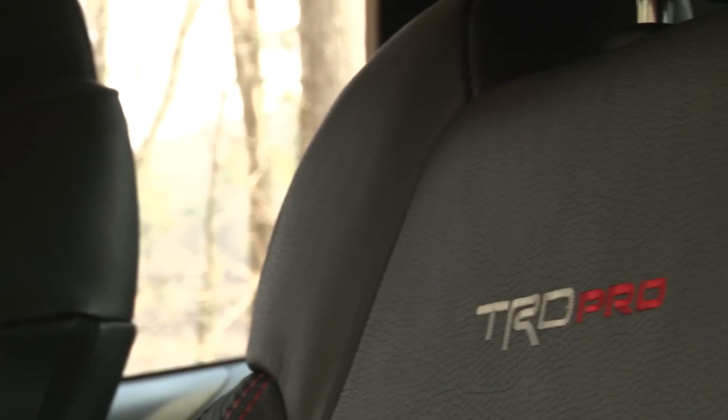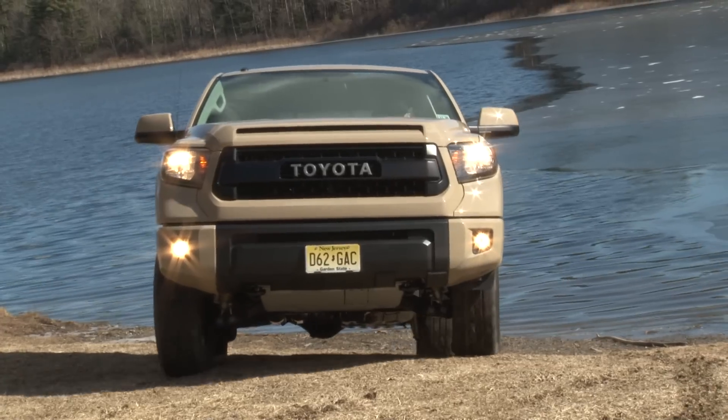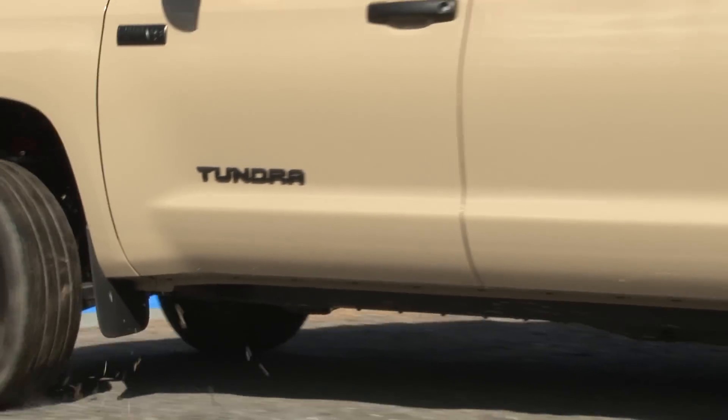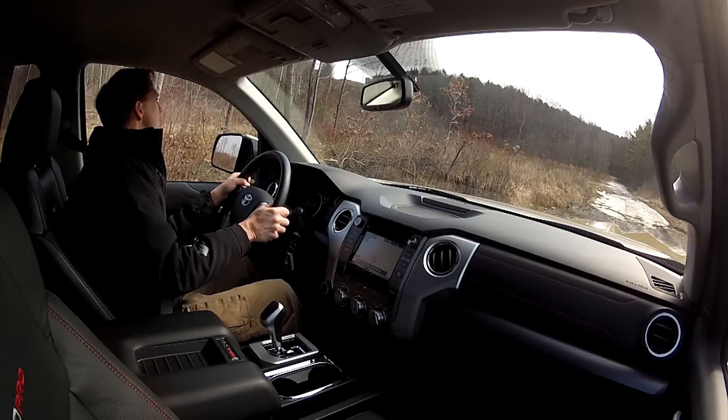TRD stands for Toyota Racing Development, and the Pro part is added to distinguish this as a serious off-road kit. In addition to the Tundra, it's offered on the Tacoma and 4Runner.